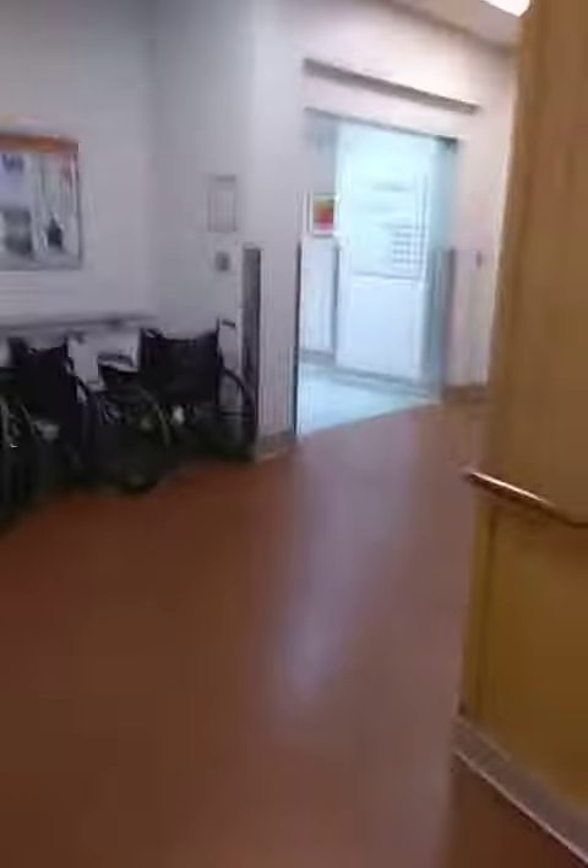We're at the end of the hallway, and then we take a right here. This section is called urgent care. Take another right, and urgent care is right here.